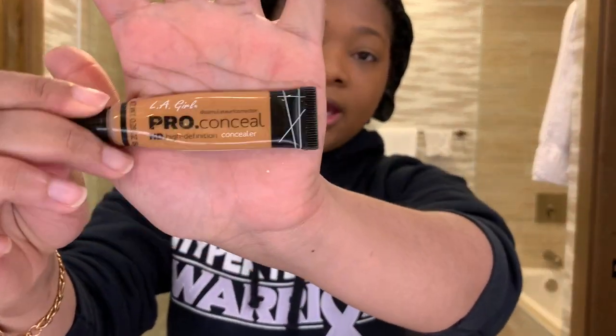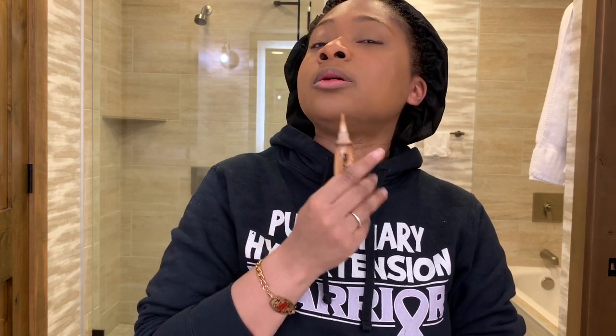That looks pretty satisfactory. The next step is to conceal everything. I'm going to use the LA Girl Concealer in the shade Fawn, paint some on in the places that need it, use my already damp beauty blender, squeeze off any extra water, and blend all of this out.